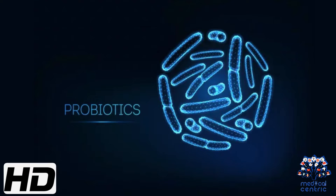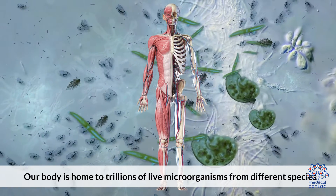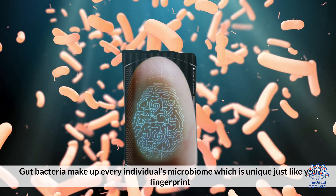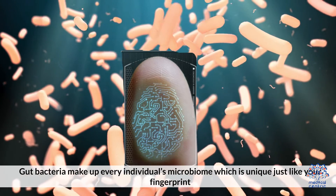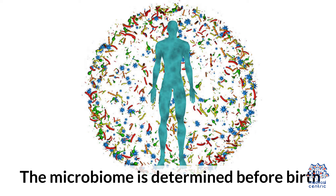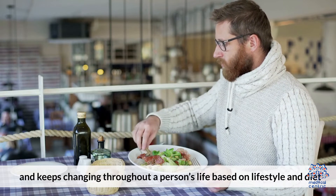Today's video topic is probiotics. Our body is home to trillions of live microorganisms from different species. The gut hosts many of them, which work together to keep us healthy. Gut bacteria make up every individual's microbiome, which is unique just like your fingerprint. The microbiome is determined before birth and keeps changing throughout a person's life based on lifestyle and diet.